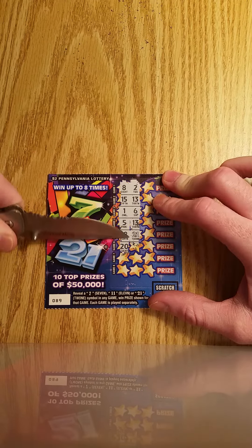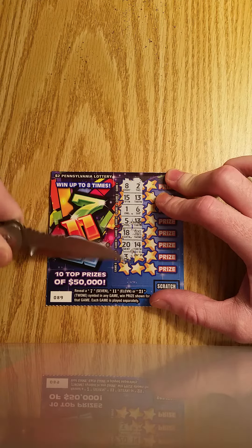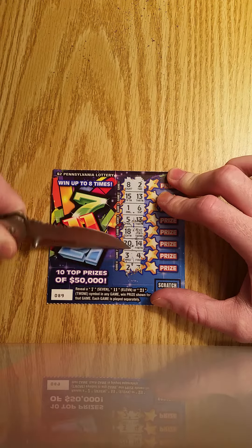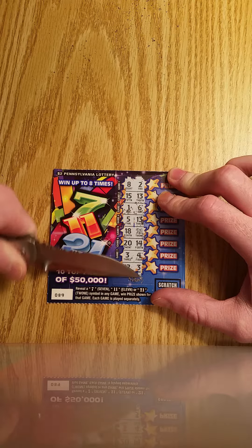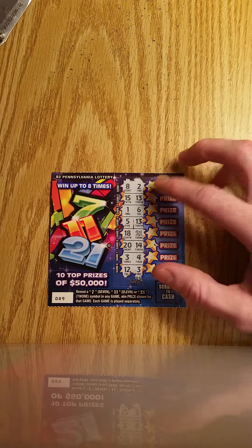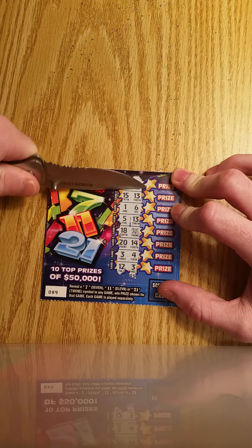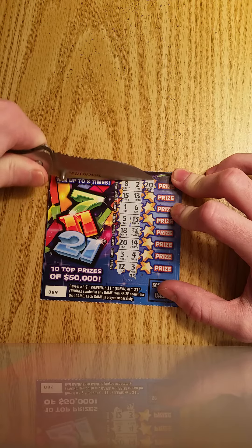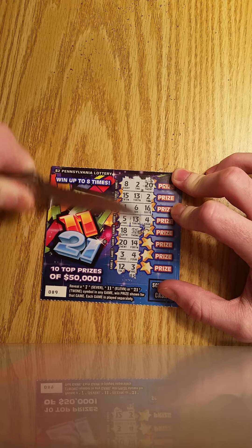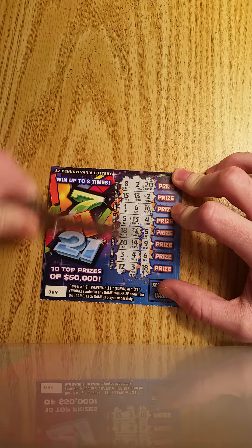We got a winner with 21! Yes, hopefully you guys can see that 21. So the color will be different if it's a win since the 21 is white. All right, so we have one win so far and we have one number on each column left to scratch. Just the one win.